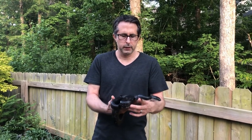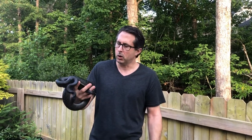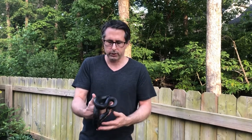Hey everybody, John Warden here again with another quick snake video on the kinds of snakes that you might encounter here in Twelve Oaks. This one is an eastern rat snake, a lot of times called a black rat snake, and this is the usual suspect here in the neighborhood — by far the most commonly encountered snake species that we have around here.